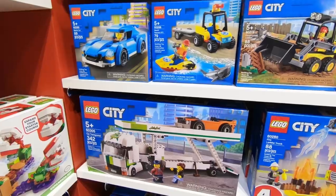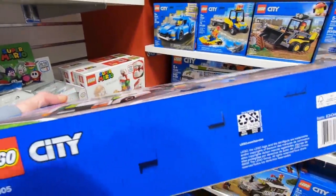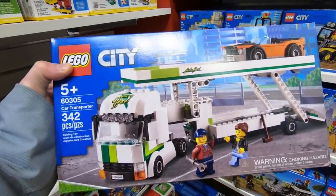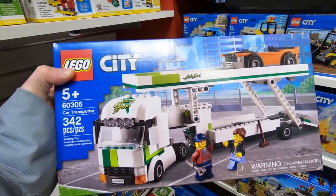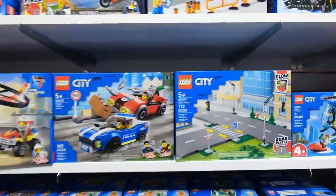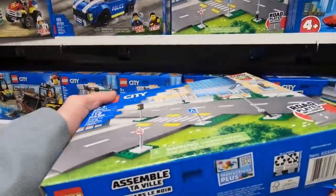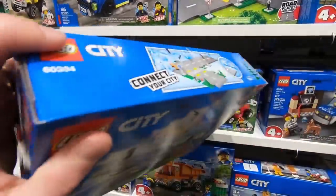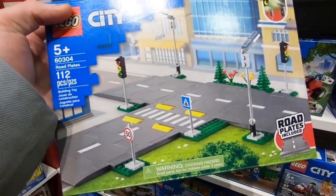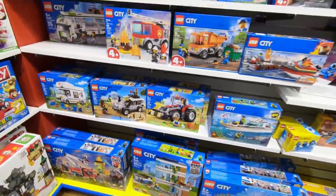I'm gonna get that — it's the car transporter. That'll look really good in the city. That's 342 pieces, $39.99 Canadian. I don't have a car transporter and that'll look fresh in the Lego City, so we're definitely gonna get that. Oh there's the new road plates! We better get a new road plate and see what that's all about. I guess I'll get one of those.